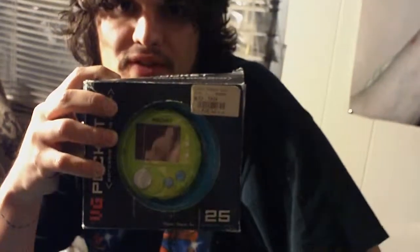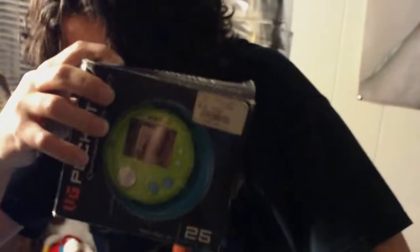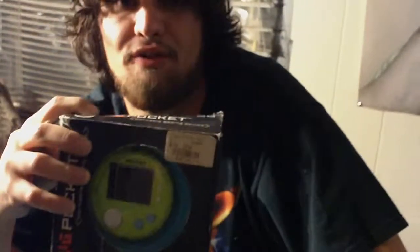Hey guys, SpinTheDemon here. Just gonna do a video for you guys about little handhelds with built-in games. I got a couple different kinds — some by TechToy, PlayPal, all kinds of different ones.